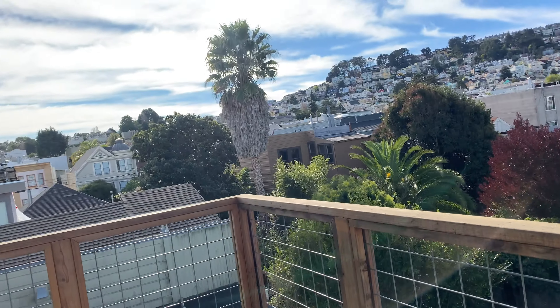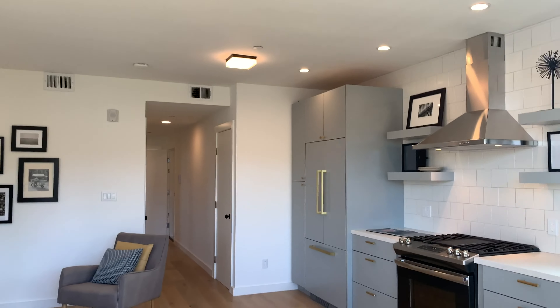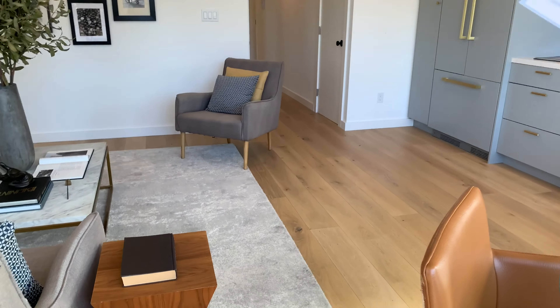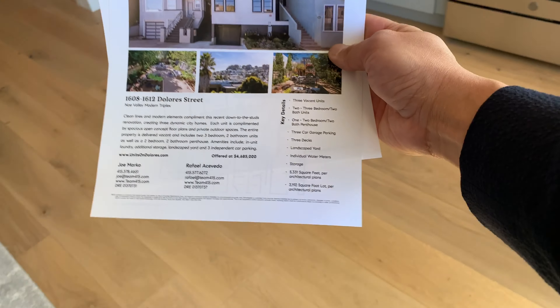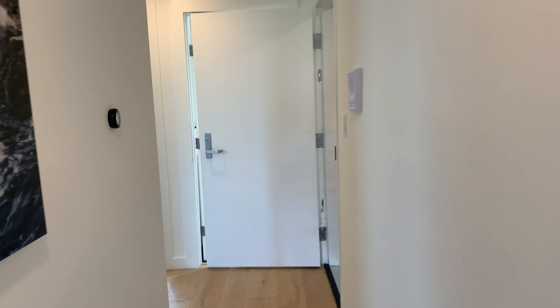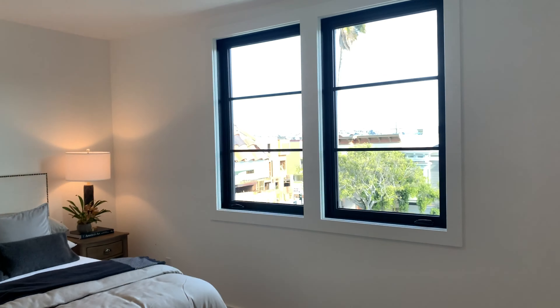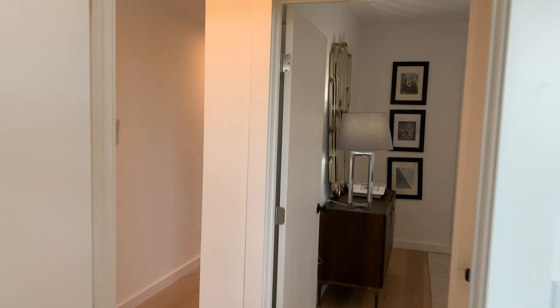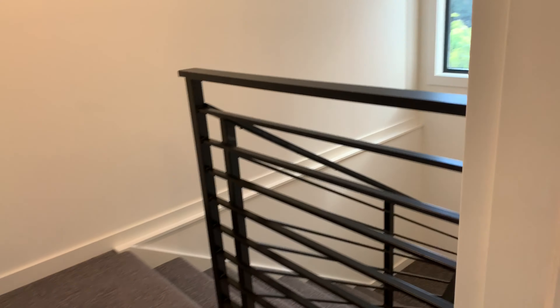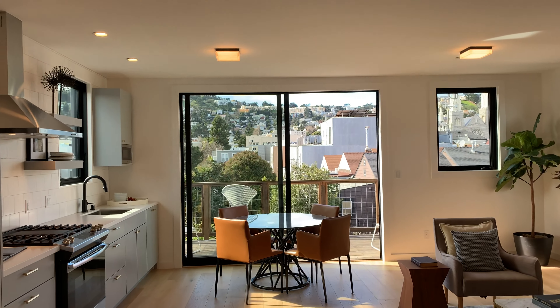These units are listed with Joe and Rafael over at Compass — 1608, 1610, and 1612 Dolores. This is Kevin Ho with Vanguard Properties doing the walkthrough. If you need buyer representation, give us a call. It's a really cool area — close to 280, relatively close to public transit, and the J-line is just a block over on Church Street. Great vibe and feel.